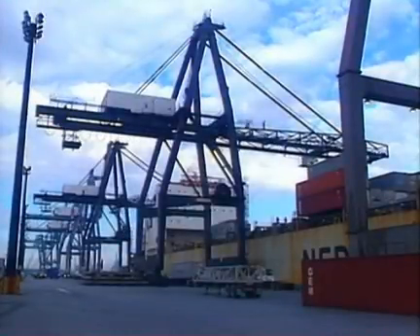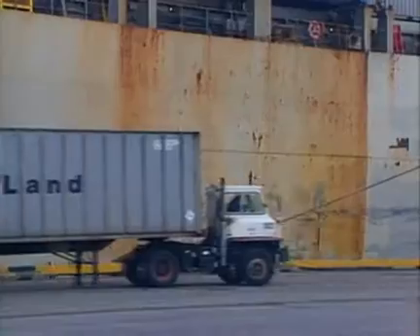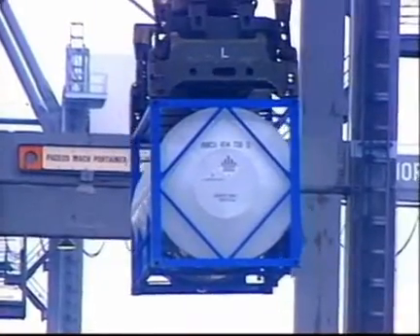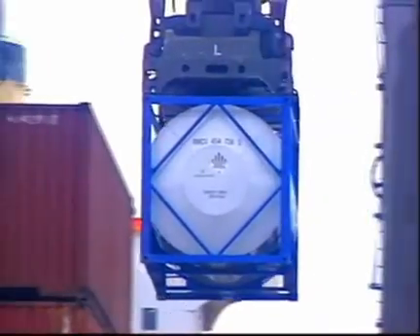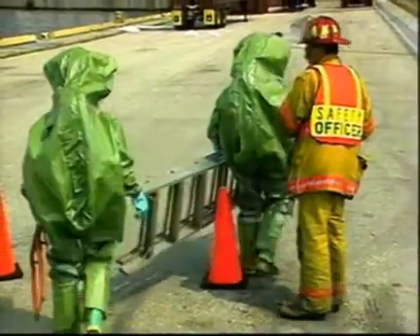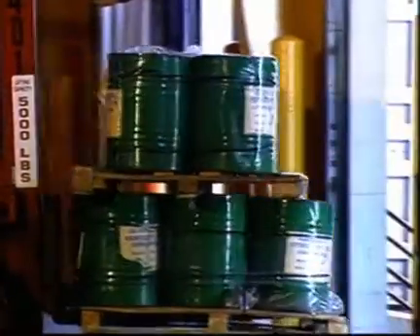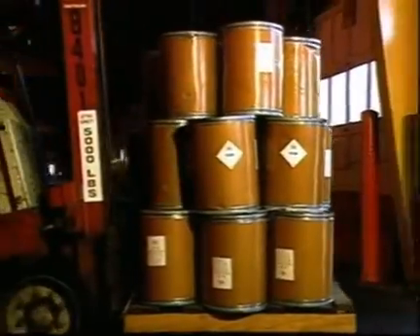Intermodal containers can be used interchangeably in two or more modes of transportation. More than four million such containers are in use around the world, and the number grows rapidly. Intermodal containers may be tank containers, which have an excellent safety record, or they may be box containers, which present unusual challenges, because emergency responders may not know what is inside. Commodities may be mixed and include hazardous materials, which may have been loaded hastily and improperly by persons unaware of or wanting to circumvent regulations.